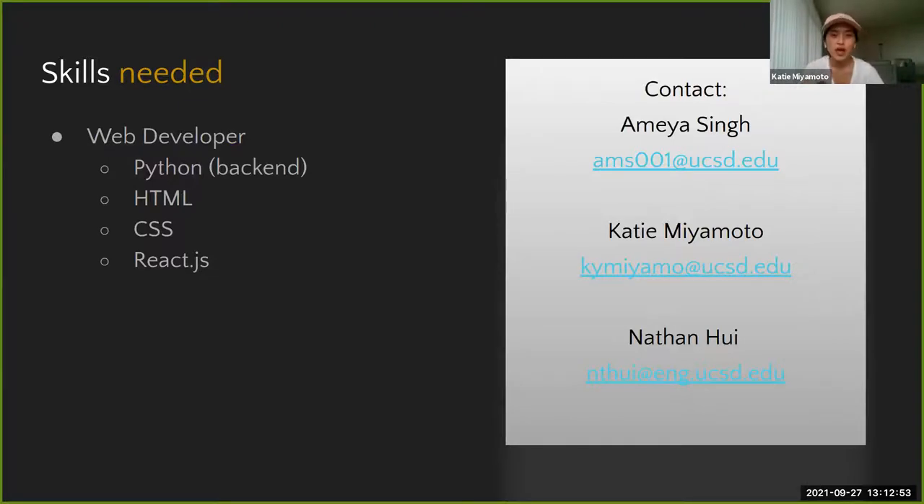We're looking for a web developer — you don't have to use Dash, it was just easy for me as an EE with no prior web development experience. We'd love someone who is really passionate about web development to make our interface great. Contact info for Amay and myself, as well as Nathan, is on the screen. Feel free to direct message in the Zoom call or email us with any questions about the project.